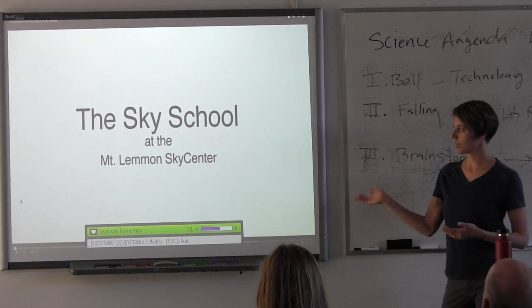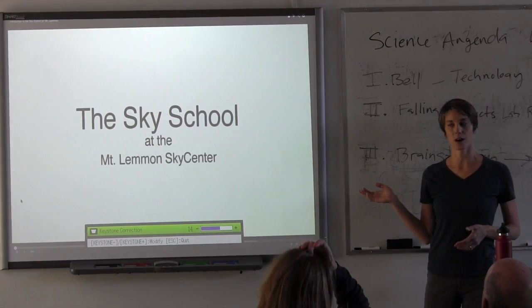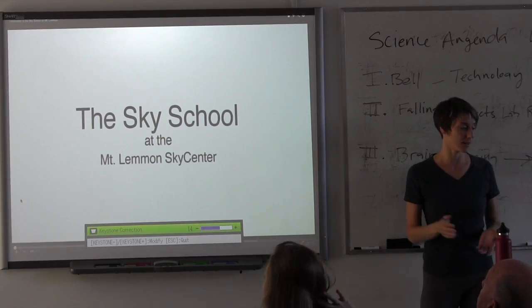I'm going to start with a quick introductory video so you can get a sense of what Sky School is, what it looks like, and what happens there.